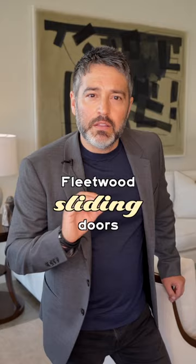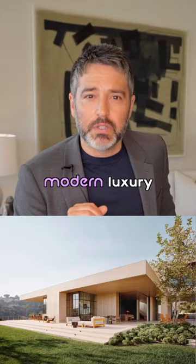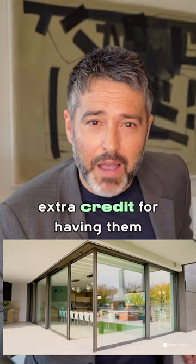Fleetwood sliding doors. These doors help blur the line between indoor and outdoor spaces and are a must-have for any modern luxury home. Extra credit for having them motorized.